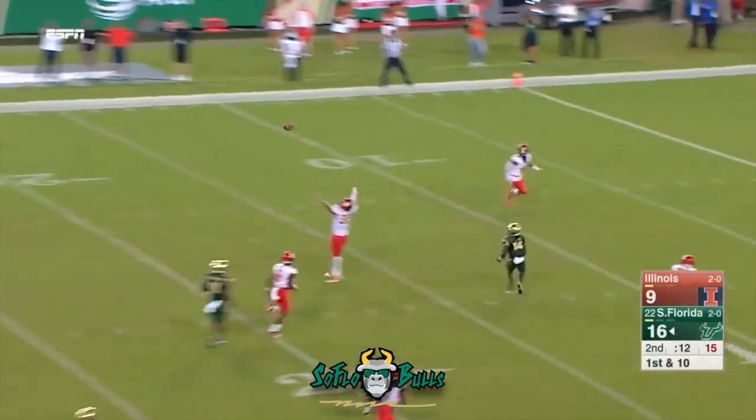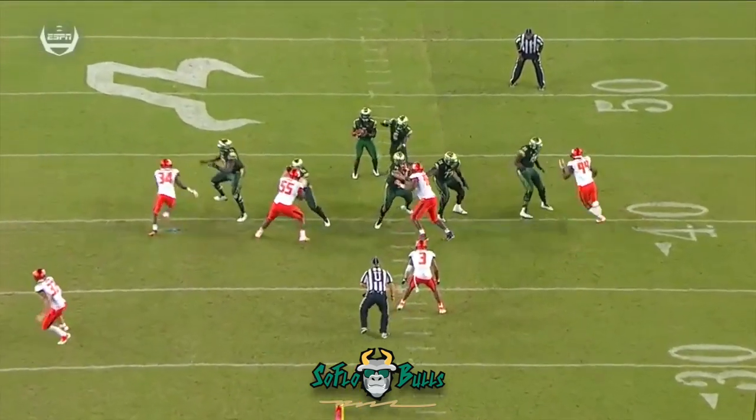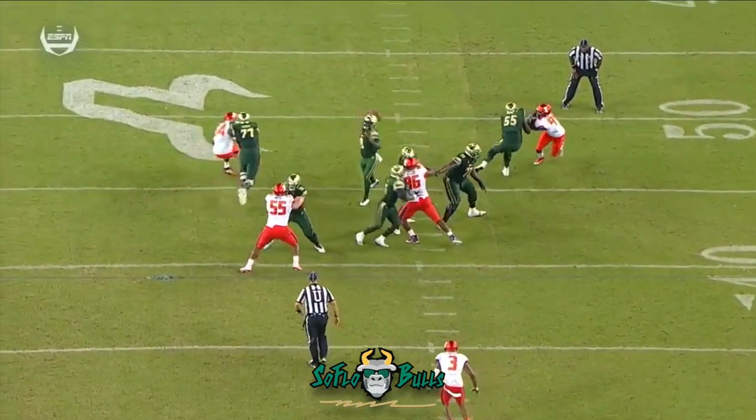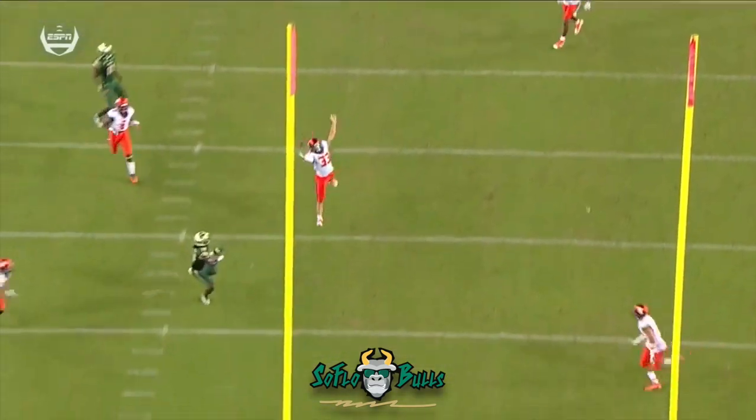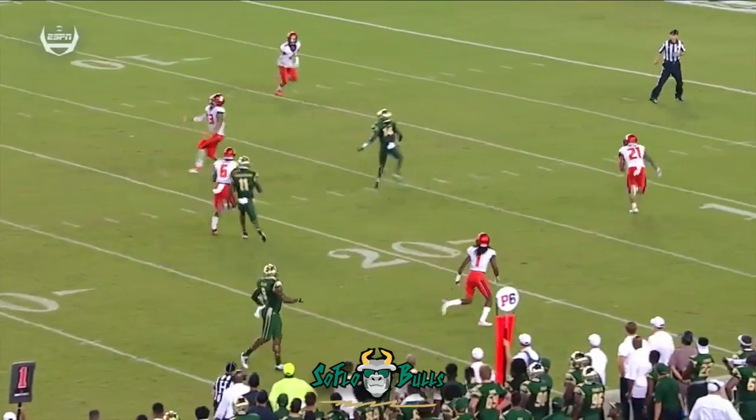Quick drop. Flowers to the seam, middle of the field — beautiful catch made. Perfect throw down the seam. Look at the protection — four-man rush. The ball is thrown over Watson's head, perfectly.